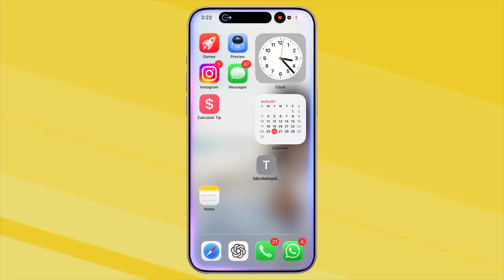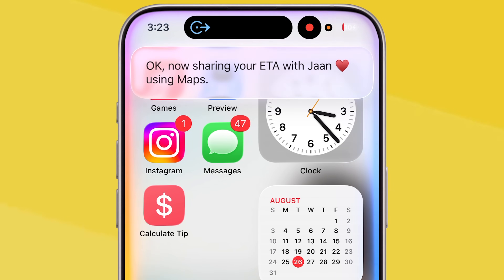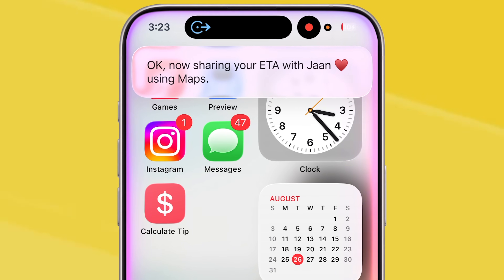If you're running late, this one's helpful. Just say, 'Share my ETA with my friend.' Siri automatically sends them your live location so they can see when you'll get there.